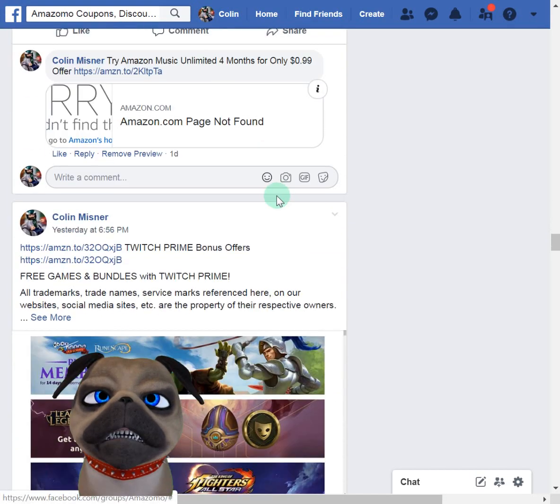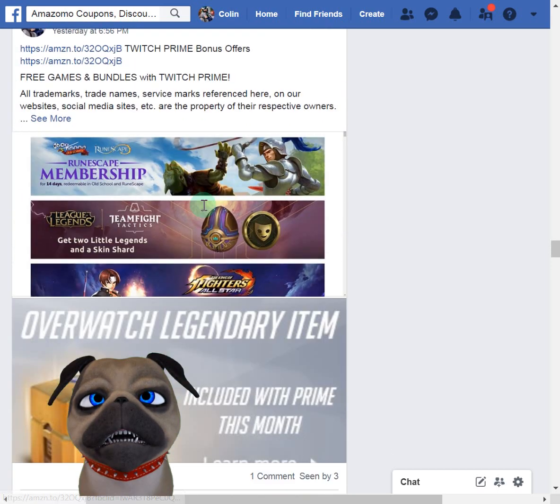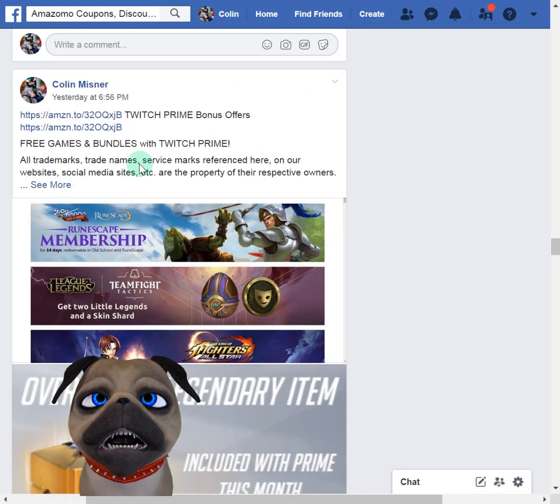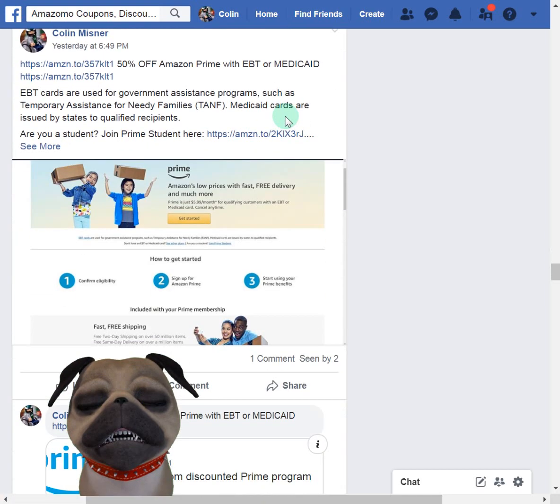Twitch Prime also gives you a couple of free games and an Overwatch legendary item — I have no idea what that is, but it gives you that and some free games if you use the link on the Amazomo page. Just go to the Amazomo Facebook page, scroll down, and you'll see all of these.